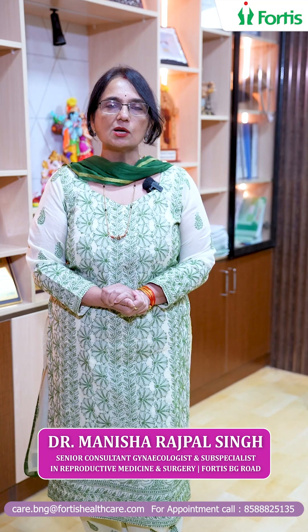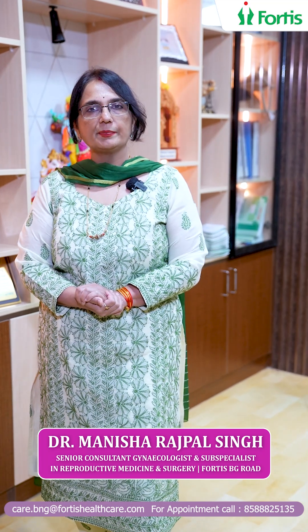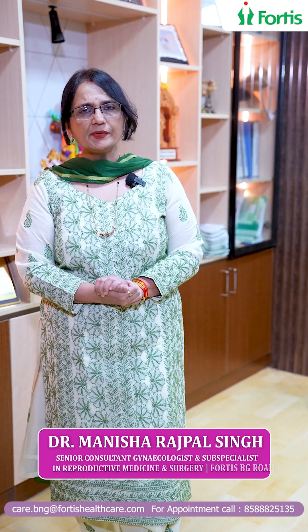Hi, I'm Dr. Manisha Singh, senior consultant gynecologist at Fortis Hospital and a sub-specialist in reproductive medicine. Today we explore the story of AMH.